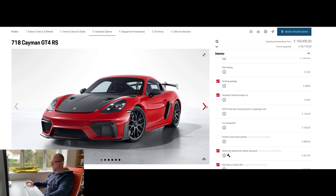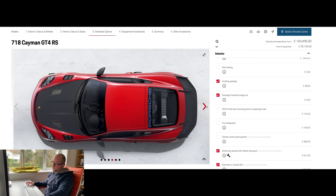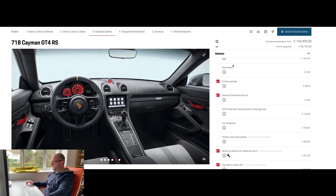I've added the smoking package just to show you what it does. It puts a nice little cover over an area that would otherwise be left open, and adds an ashtray and cigarette lighter in place of the uncovered storage compartment. At £38, I think it's worth it.